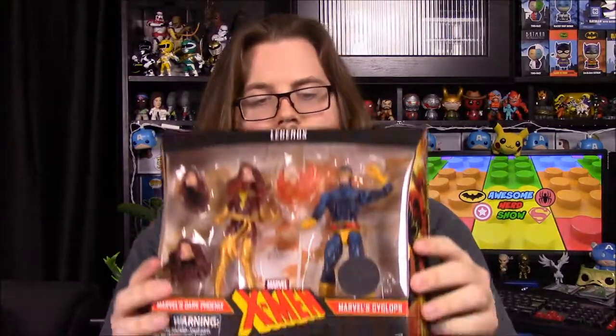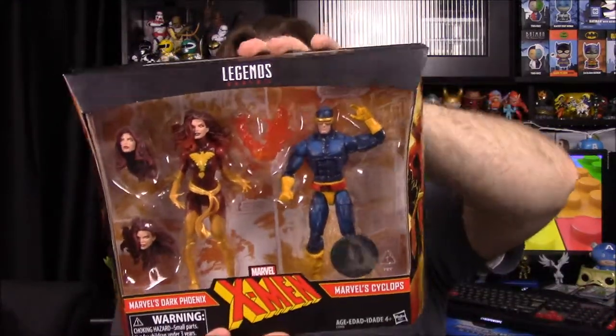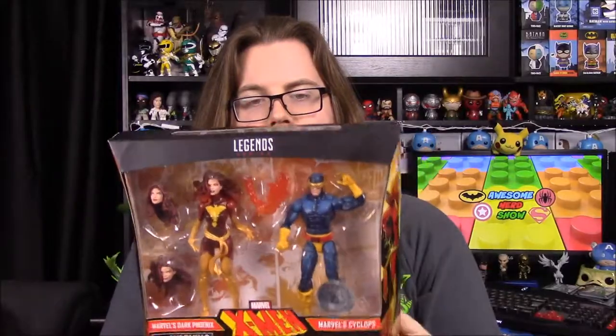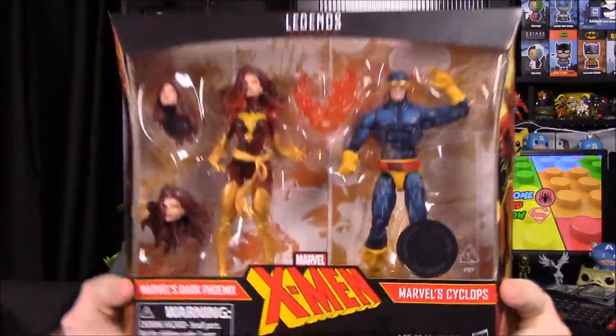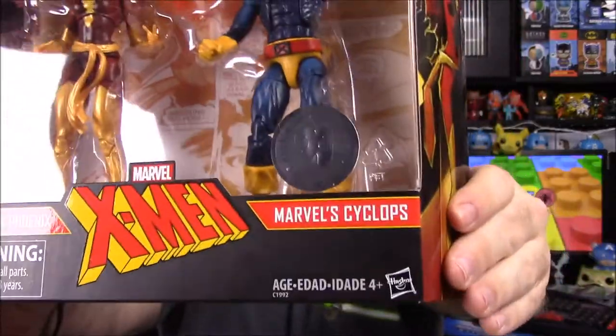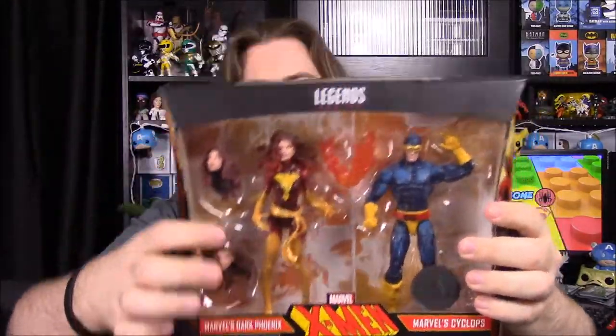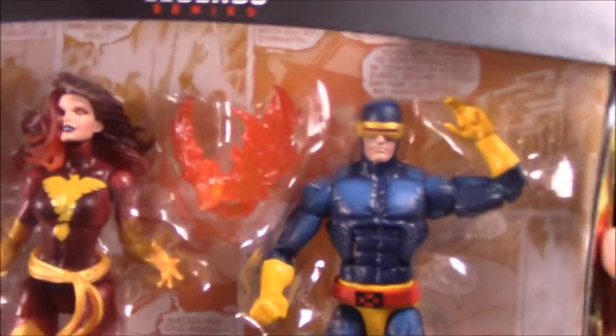My brother was also able to find the Cyclops and Dark Phoenix Marvel Legends Toys R Us exclusive. I'm not sure if this is from San Diego Comic-Con or just a general exclusive, but it has the Toys R Us exclusive sticker. It looks awesome - Cyclops paired with Dark Phoenix, who comes with extra heads to make her look more evil. The Phoenix effect piece that goes on her hand looks really cool, and this pack just looks super cool overall.